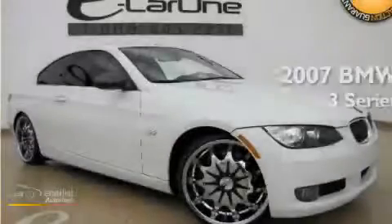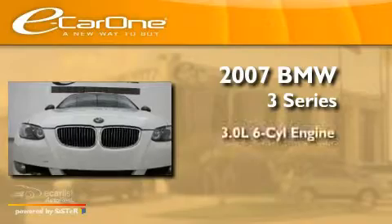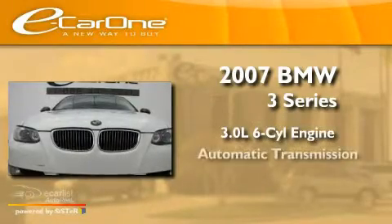This is a 2007 BMW 3 Series. It has a 3.0-liter six-cylinder engine and an automatic transmission.